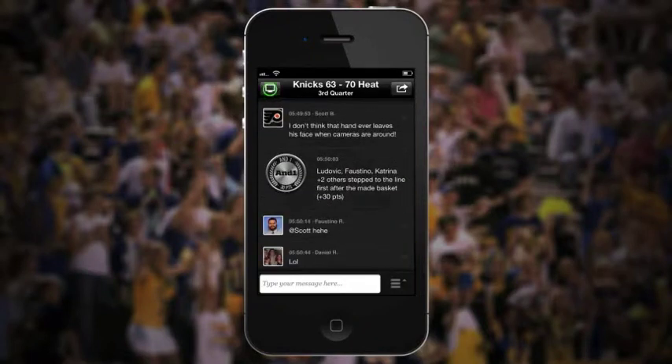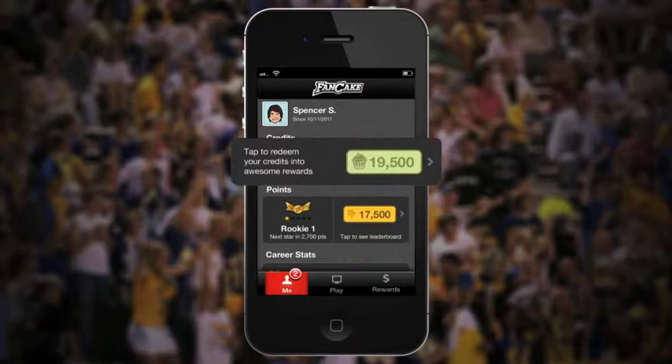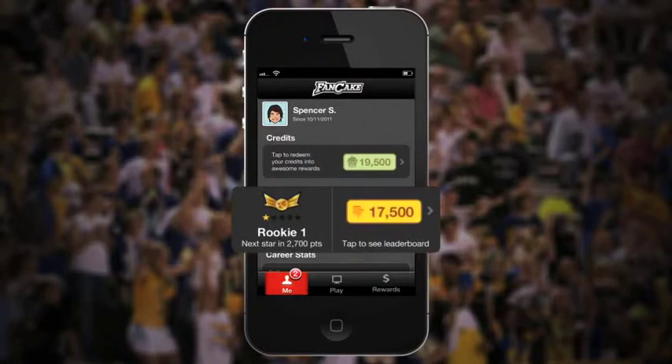Keep track of points, Fancake credits, and other stats on your fan card. In green are your Fancake credits, which you redeem for rewards. In yellow are your points, used to keep track of your performance in individual games, as well as your overall Fancake ranking.